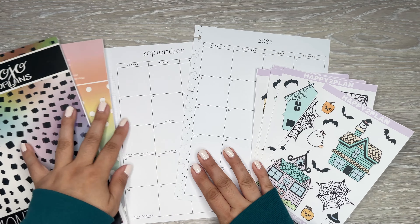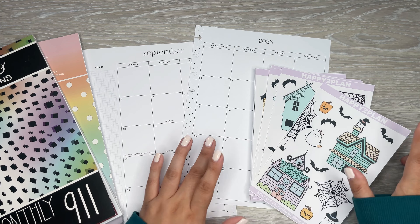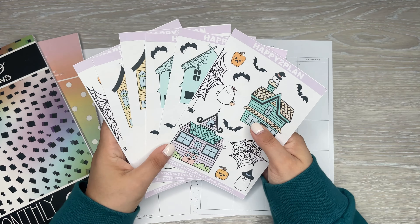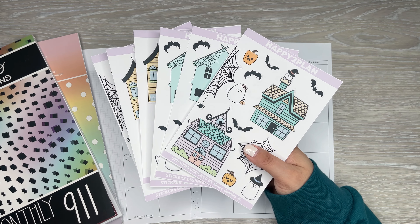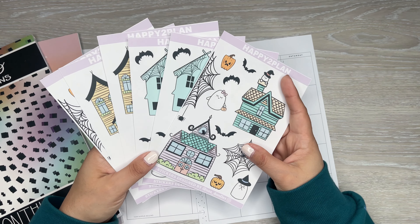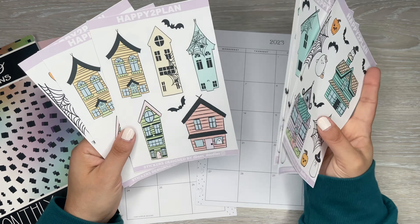Today I am decorating my September monthly and I'm going to use the exclusive stickers from my Patreon. My sister actually drew these up. We went with the Halloween theme since next month is October and I love all the seasonal stuff. So I wanted some pastel houses and I got some cute little ghosts and costumes and bats and all that kind of stuff.